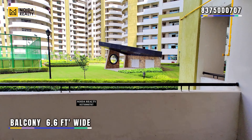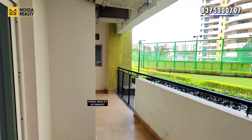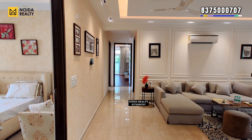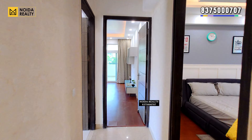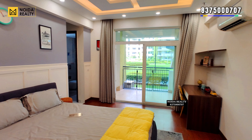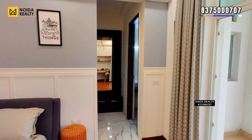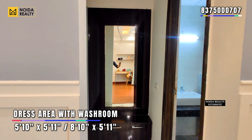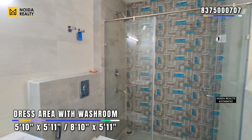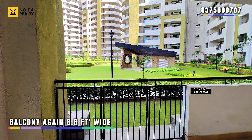This bedroom comes with a connected balcony that is six and a half feet wide. Moving further, this is your secondary bedroom, which is 14'9" by 12 feet. This comes with a connected area and balcony. This bedroom also has a dressing area along with a washroom. The balcony dimension is again 6.5 feet wide.